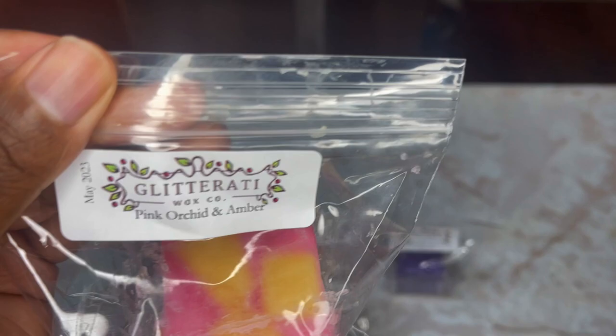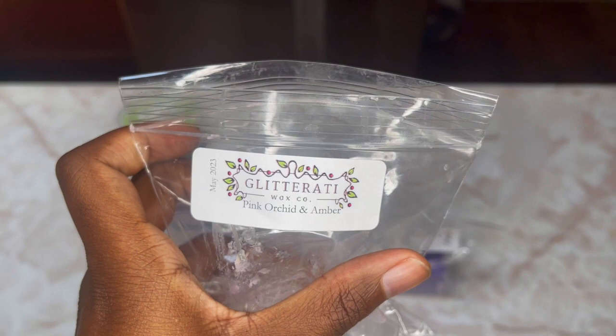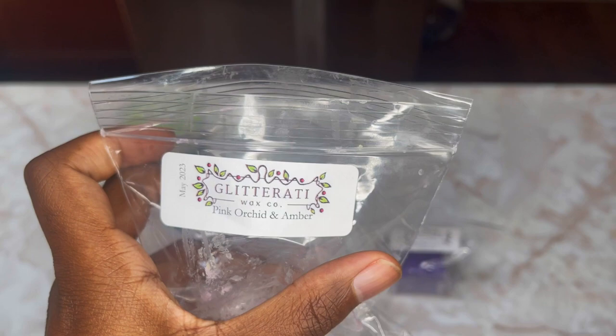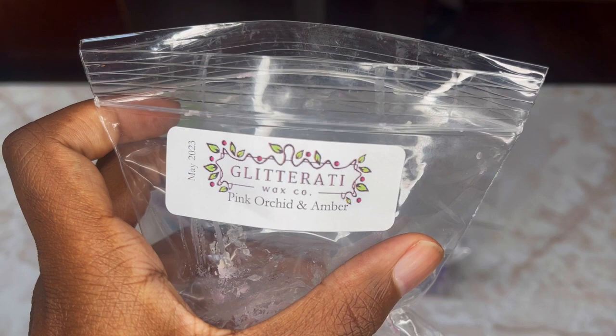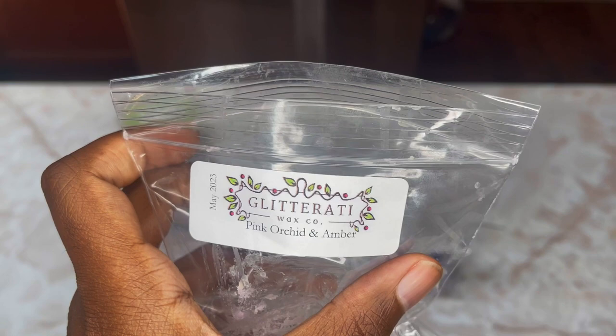The last chunk is Pink Orchid and Amber — beautiful colors. This is more on the feminine side; it's not overly floral but definitely leans toward that feminine body care essence. It's heavy on the Pink Orchid, which is a very sweet floral, and the amber really adds to that feminine tone. Very pretty — I might give this to somebody because it's a little too feminine for me, but it does smell really good.